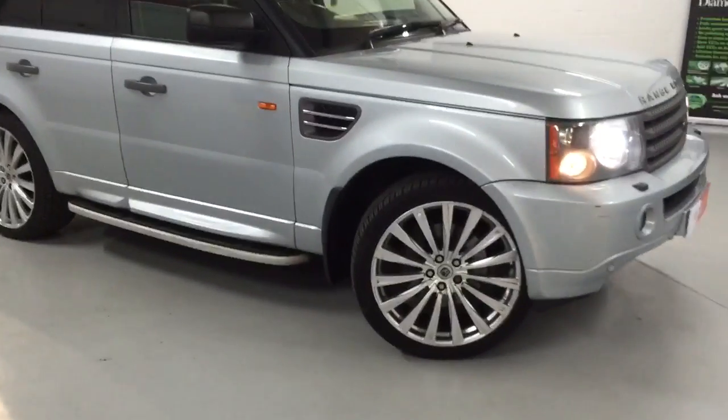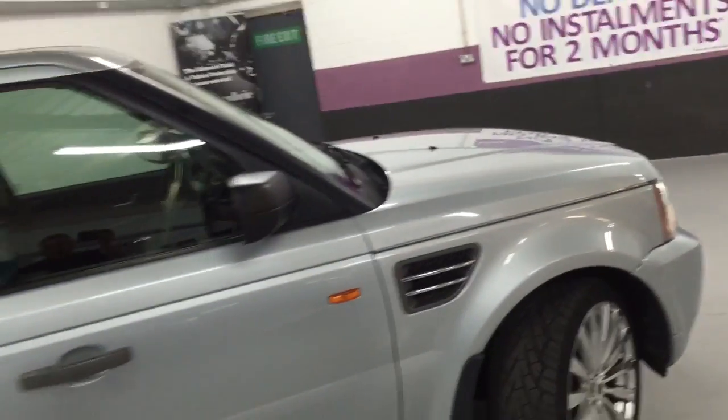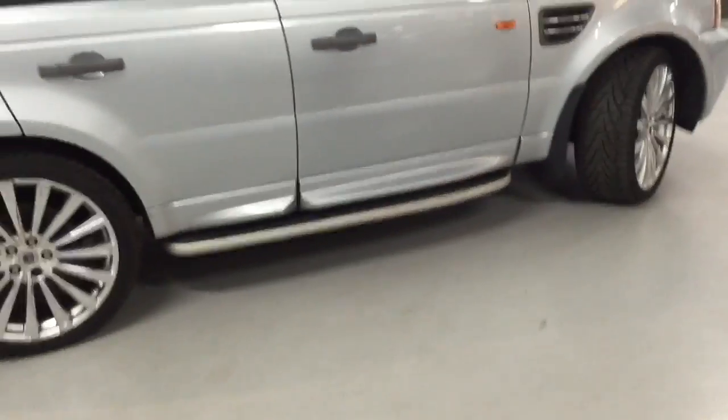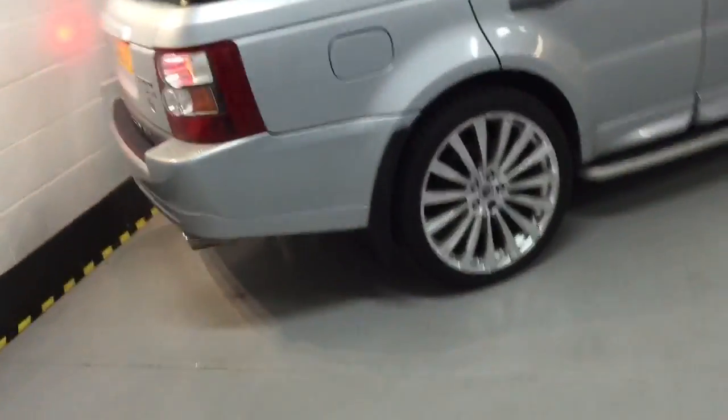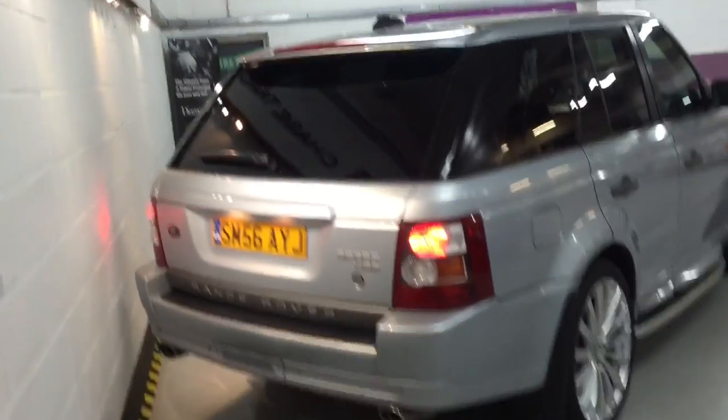The tyres are all like-new running all the way around the car. Once the alloys have been refurbished they're going to look absolutely fantastic. It's got tinted windows, side steps, rear parking sensors, twin exhaust with chrome tip.